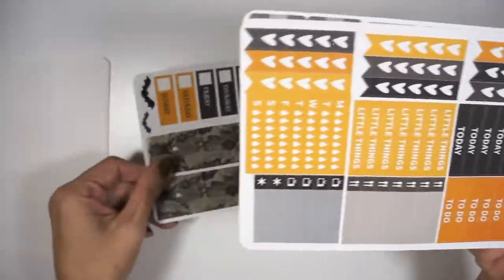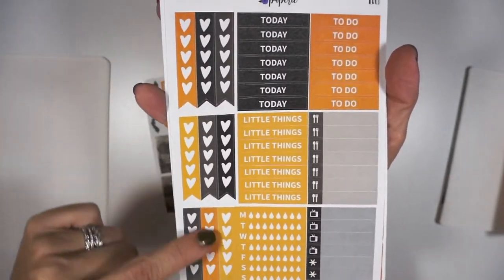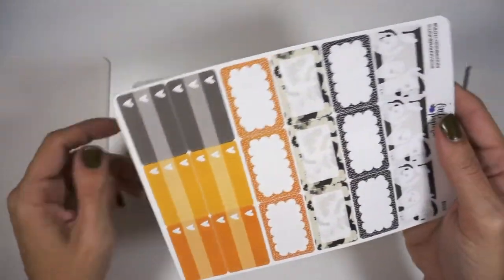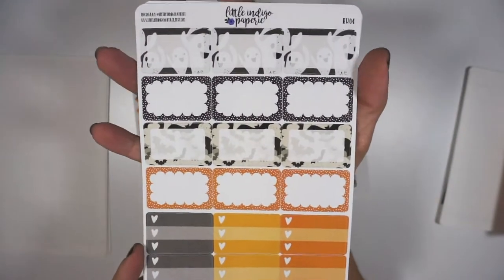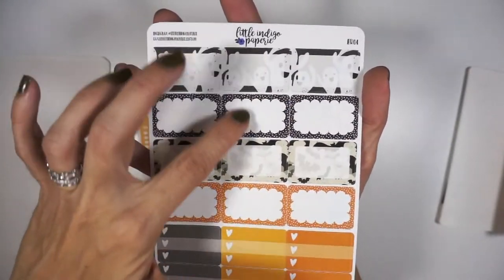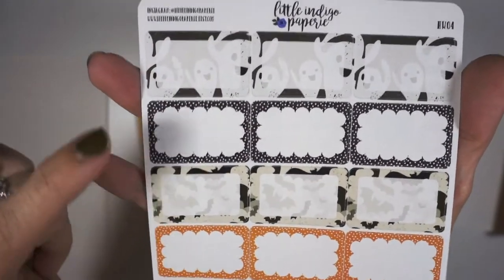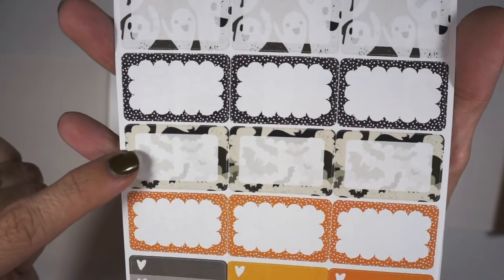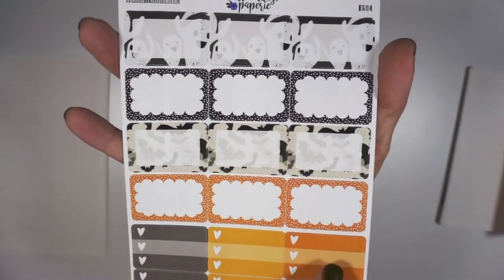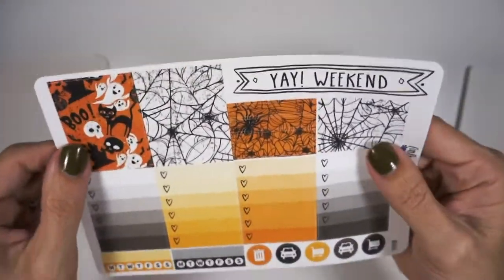There are some date covers and then some washi strips, a few decorative stickers, headers, some little things, a hydrate tracker, and then some larger heart checklists. On this page — you guys know I am a big half box user — so this page made me very happy because there are actually 12 half boxes in this kit, which is awesome. I really love when shops do this overlay — here there's the ghost background and this one has the bat background, and then these are just really adorable little scallops.